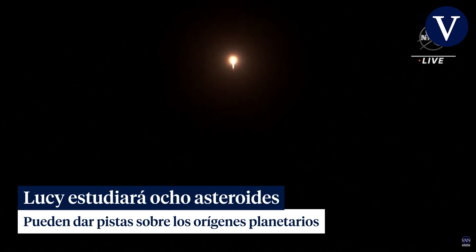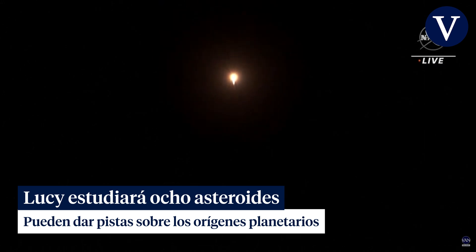Atlas vehicle attitude remains stable at this time, with attitude rates near zero in all axes. Now at T plus 70 seconds into flight. Vehicle is 4 miles in altitude, 0.2 miles downrange distance, traveling at 1,200 miles per hour.